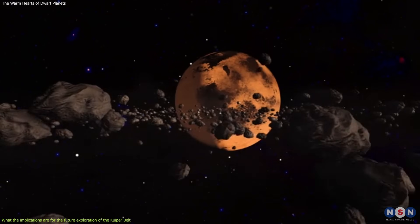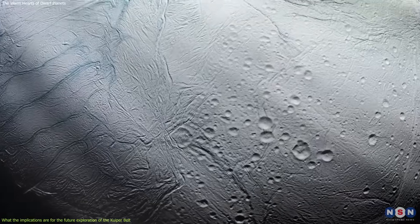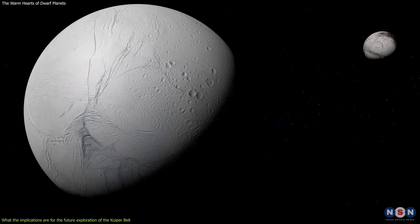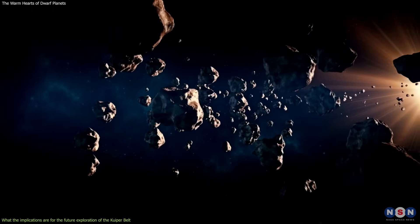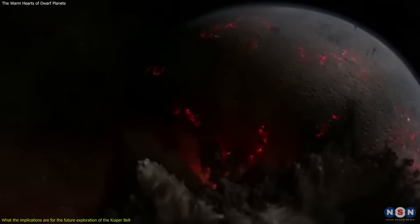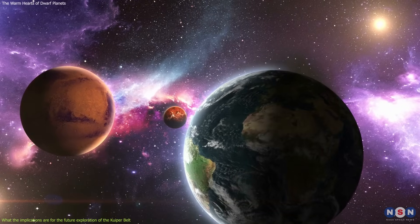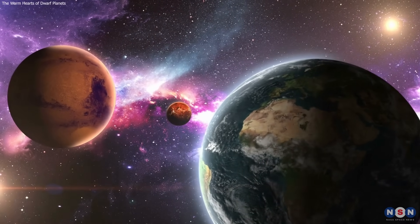This means that Kuiper Belt objects could have subsurface oceans or lakes, similar to those of Enceladus or Europa, where life could have emerged or survived, or where prebiotic chemistry could have taken place. It also means that Kuiper Belt objects could have exchanged material with each other or with other solar system bodies through impacts or collisions, potentially transferring life or its building blocks across the solar system. These questions are worth exploring, because they could reveal new insights into the nature and distribution of life in the universe.